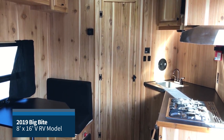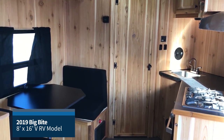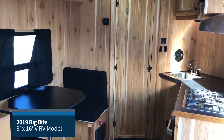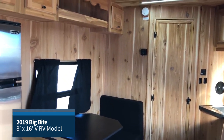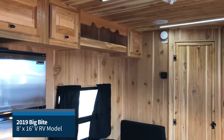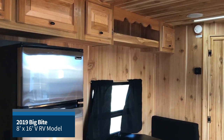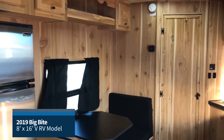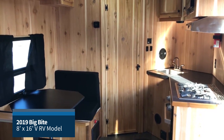Hello everyone, this is Cassandra with Icefort's Custom Fish Houses in Brainerd, Minnesota. Today we look at one of the best kept secrets in the wheelhouse market called Big Bite. Our focus today comes on the exterior advantages of this well-built, durable product line. This is an 8 foot by 16 foot with a 4 foot V-front model house.